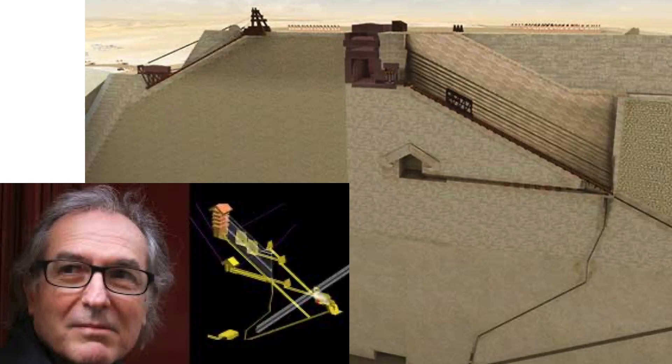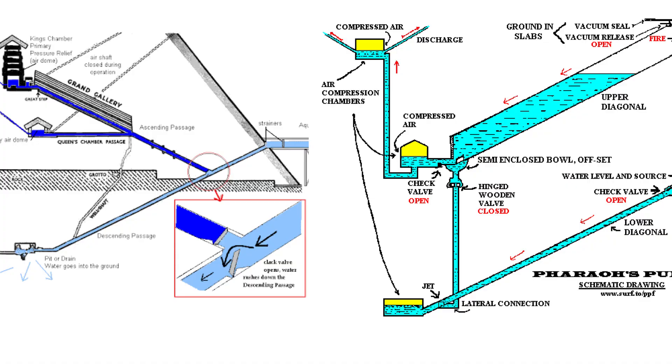Jean-Pierre Houdin suggested a counterweight system to drag the huge granite roofing stones to the King's Chamber, utilizing the plug stones as a counterweight. But then you still need to reset by pulling the counterweight back up — do you do so manually? This is before the invention of winches or pulleys, so this makes no sense. I've also seen plenty of alternative ideas that it was used as a pump, ramjet, or a siphon, but the pyramid is not even remotely airtight, and siphons simply don't work for heights over 33 feet.